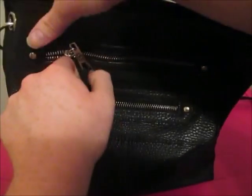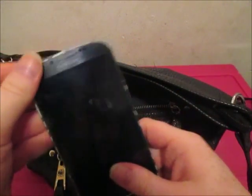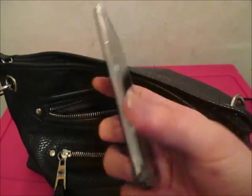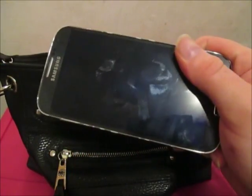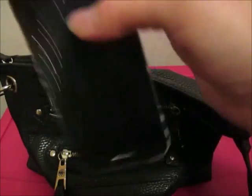So the first thing is my phone. I have the Galaxy S4. If you want to see a video of what's on my Galaxy S4, just comment down below and I'll do it.